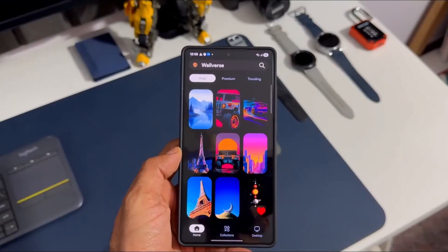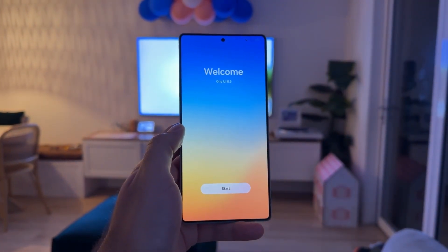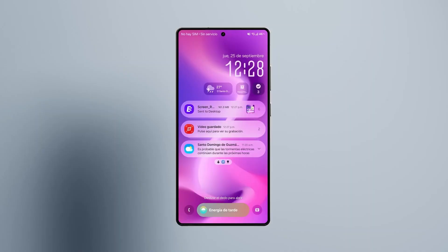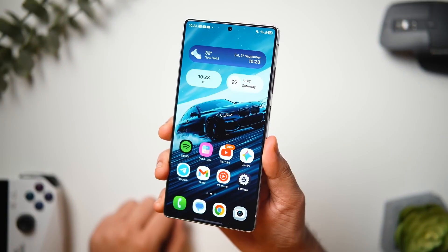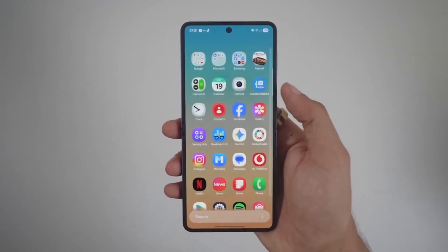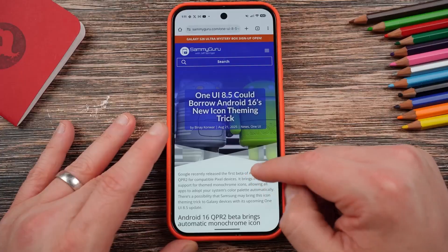But looks are just the surface. Dive deeper, and you'll find that Samsung has re-engineered the quick settings panel. Instead of being a cluttered grid of toggles, it's now a customizable hub that feels alive. You decide what goes where, how big it should be, and which tools deserve prime real estate. Pair that with Samsung's new blur effects and frosted textures, and suddenly even the simple act of adjusting brightness feels like a premium experience.